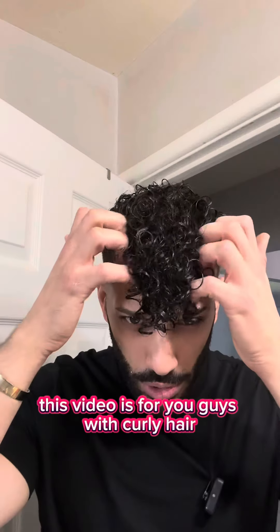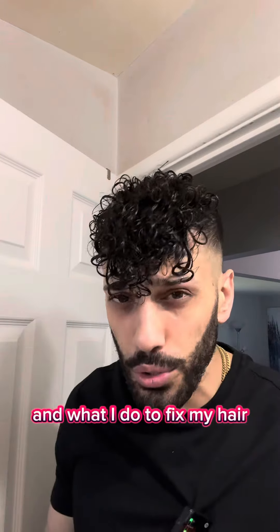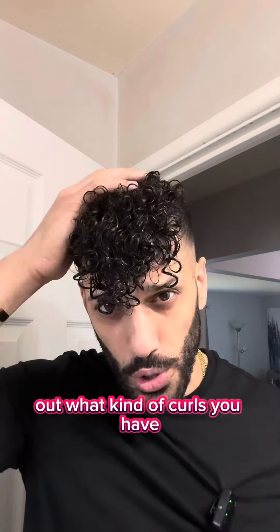If you have curly hair, this video is for you. For guys with curly hair that don't know what to do with it, I'm going to show you the products I use and what I do to style my hair. I have type 3B curls. The first thing to do is find out what kind of curls you have.